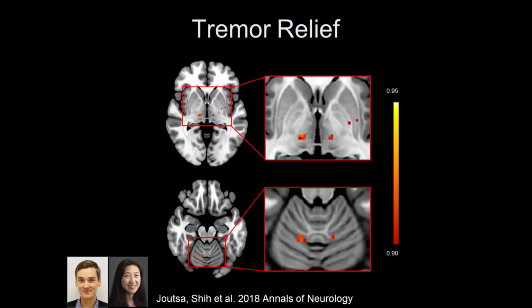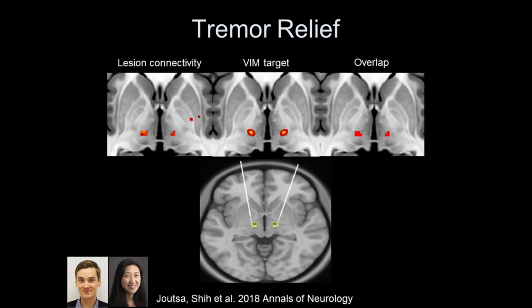When we saw this we got really excited, because here's the spot in the thalamus that all our lesions were connected to — and here is the spot where we put our deep brain stimulation electrodes to make tremor better, the target identified through trial and error over four decades. The intersection overlapped exactly — the same pinpoint spot in the brain. That's exactly where we put our DBS electrodes to make essential tremor better. It's proof of concept that by mapping the brain circuits responsible for these symptoms, we're identifying circuits you can intervene on to make the symptom better.